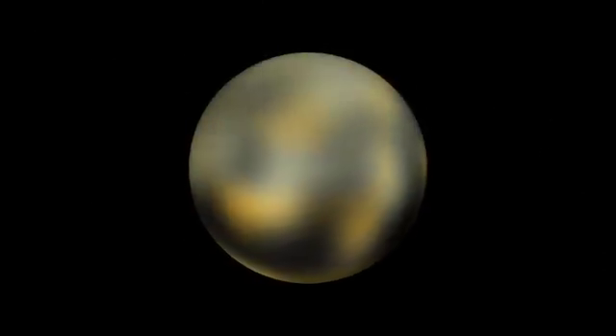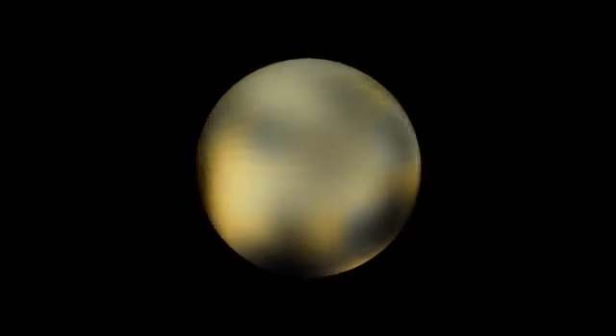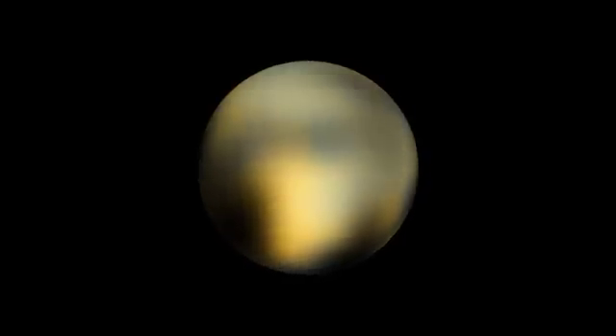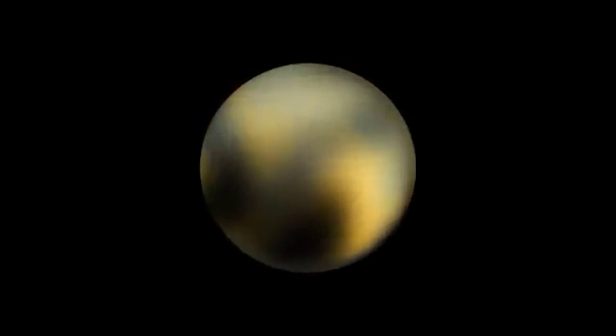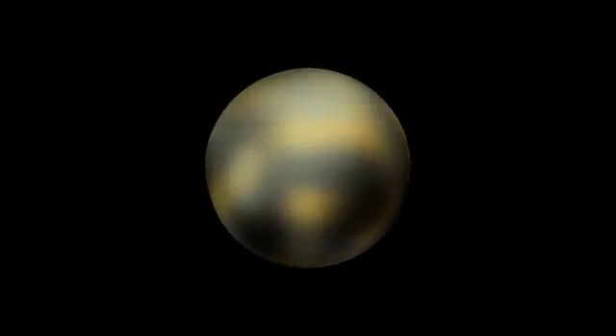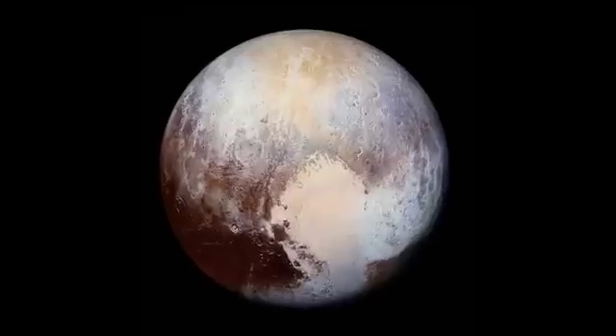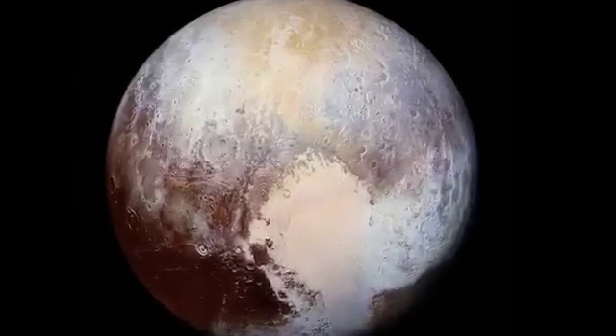Over the years, Hubble's sharp vision has allowed some features to be seen on Pluto, spanning several hundred kilometres. The planet's polar regions, as well as some large bright spots, are visible. These remained the most detailed maps of Pluto until the New Horizons flyby.